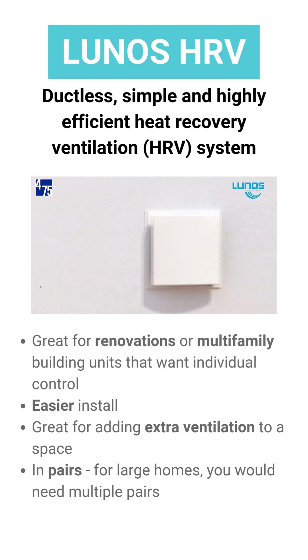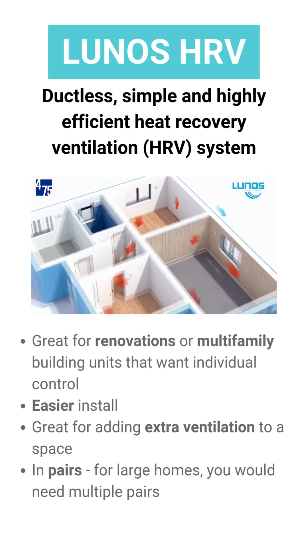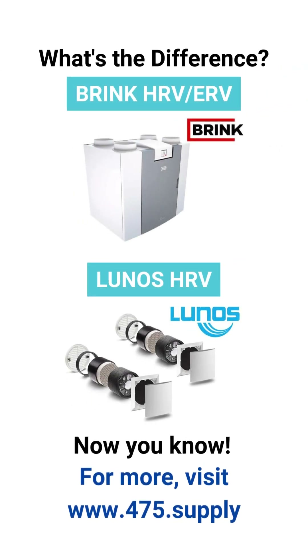HRVs are also beneficial for densely occupied buildings and those with high internal humidity loads, such as multifamily buildings. To find out more, please check out the 475 website.